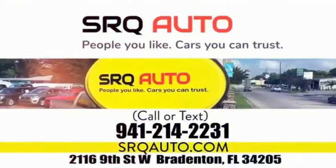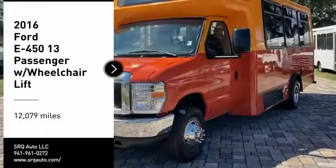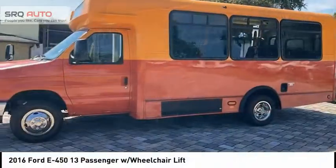SRQ Auto. People you like. Cars you can trust. Come test drive the 2016 E450.